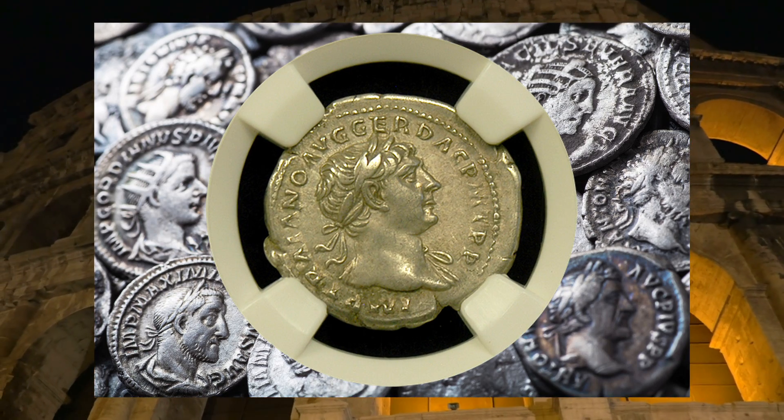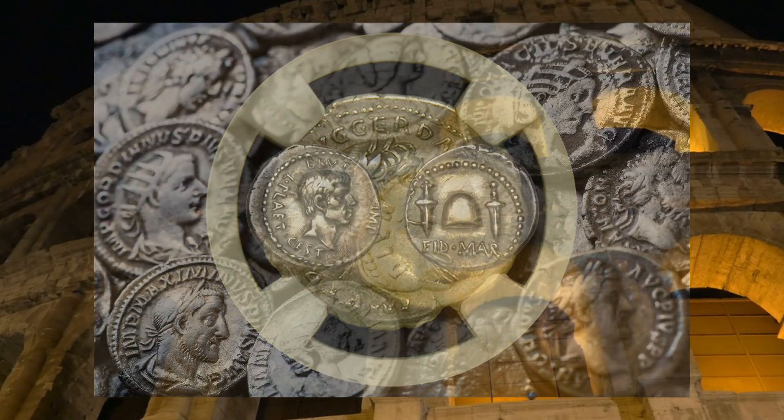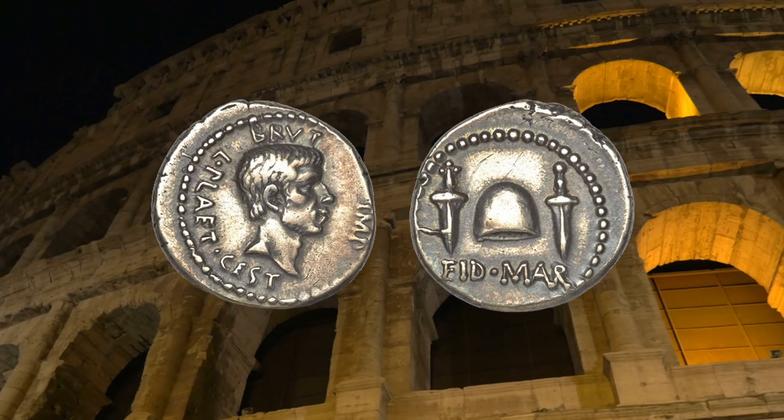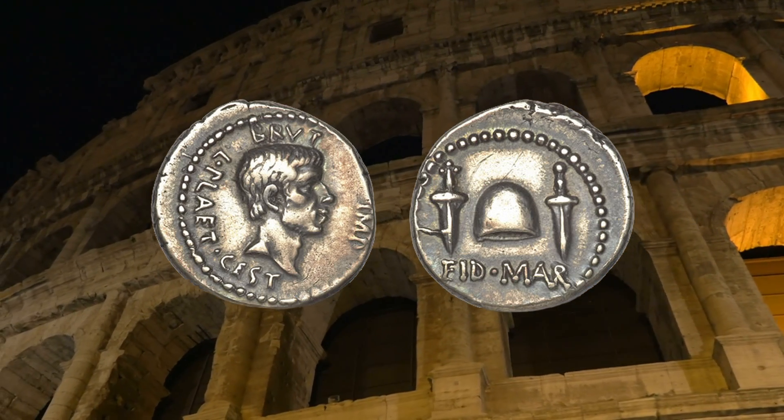One of the most famous and desirable coins in human history, the Ides of March silver denarius, was struck by Brutus after he and others assassinated Julius Caesar on the steps of the Roman capital.